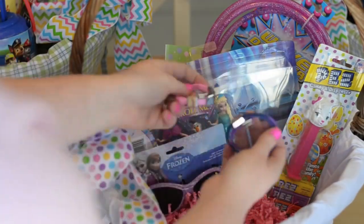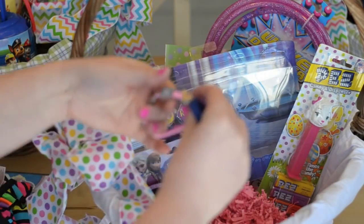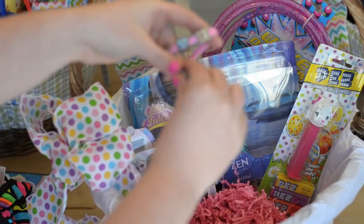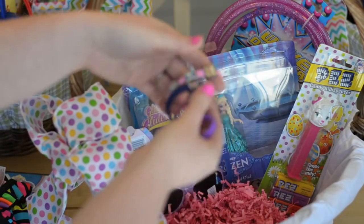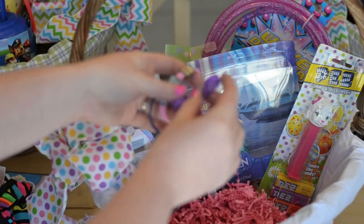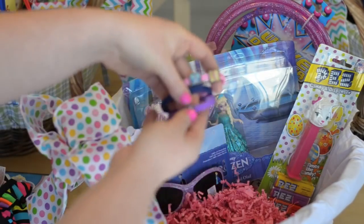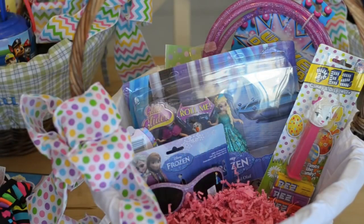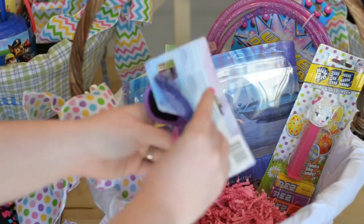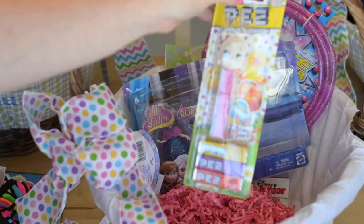I found these little bracelets in the toy section — they have little charms on them from Frozen and you can swap them out and put them on different bracelets. I'm going to fold these up and put them inside Easter eggs to give them to her that way. I also have a pair of sunglasses I found at Michael's — they have Anna and Elsa on them as well. And a PEZ dispenser for Lily.